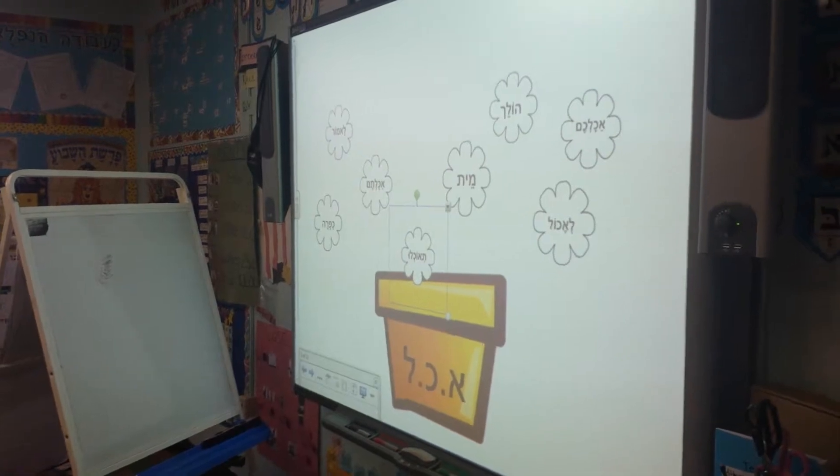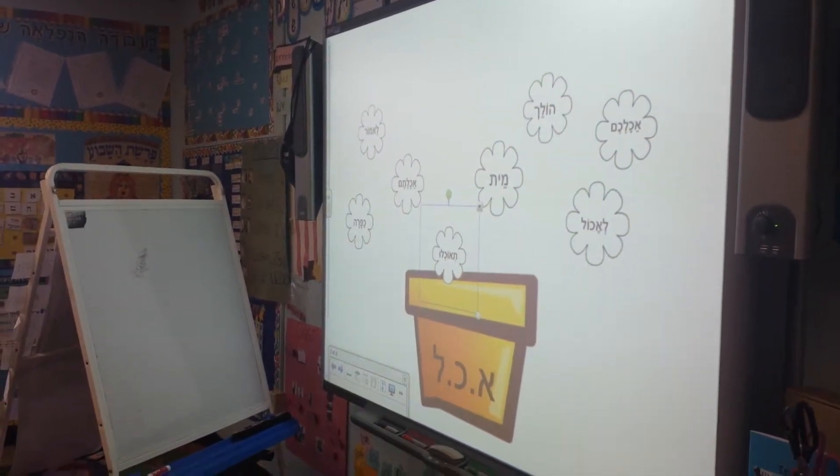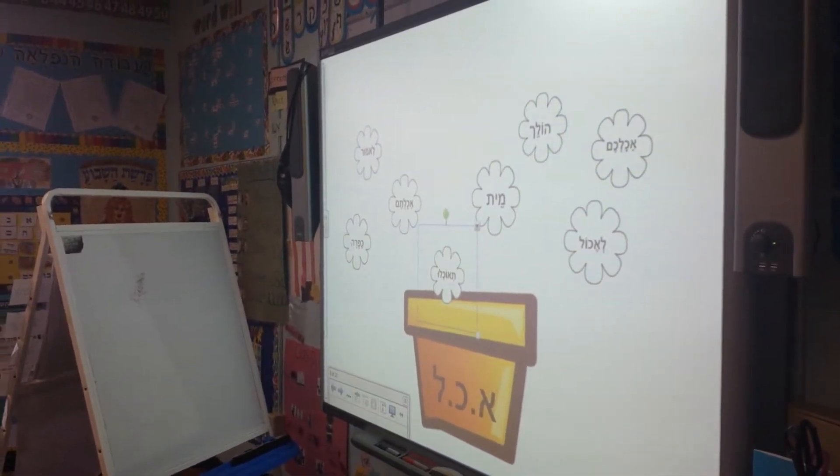That was right. Tohlu. Who could tell us what are the three letters in tohlu that match up? Tell us, Daniel, because it's your turn. Alef, Chaf, and Lama.